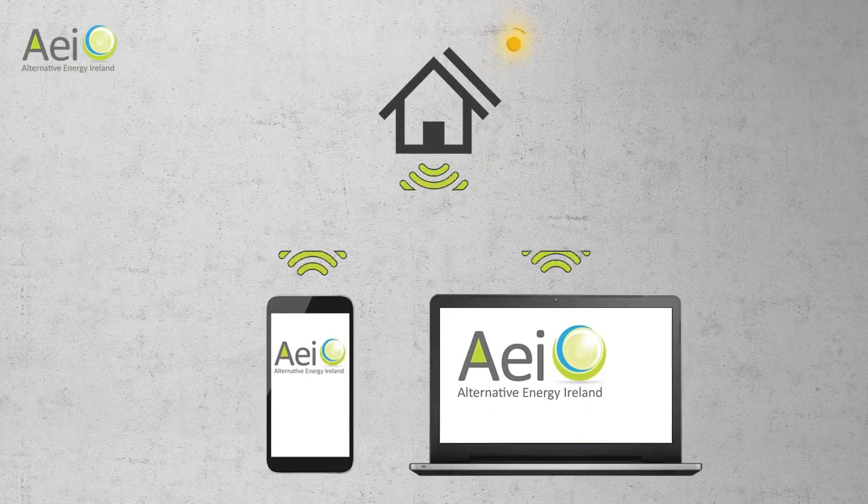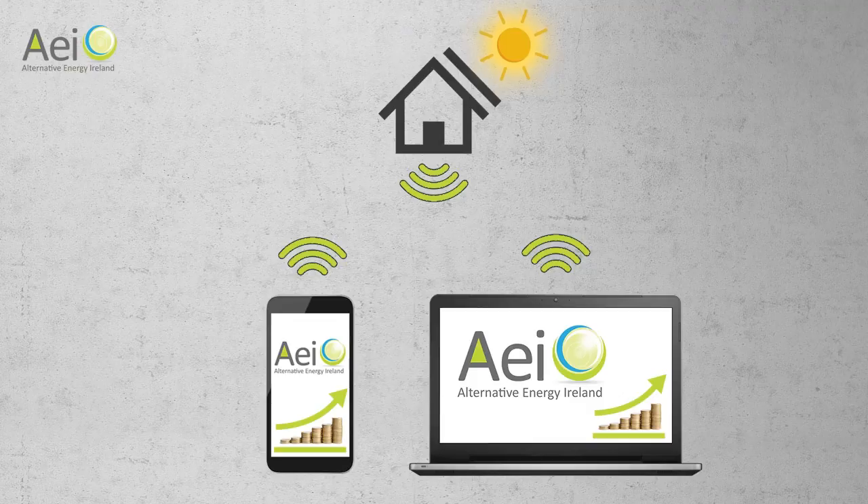All our solar PV systems come with Wi-Fi remote access controls, so you can monitor your savings and your system's operation.